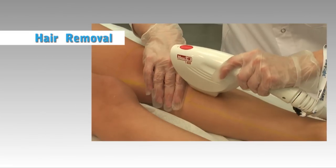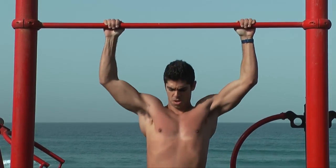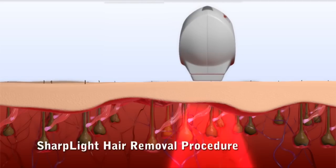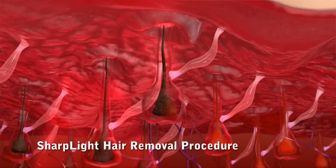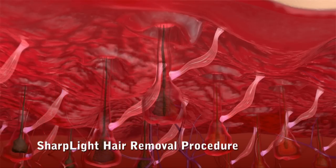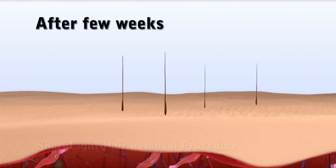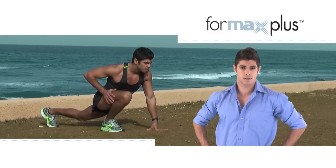The Formax Plus offers a year-round hair removal solution for different skin types, including suntan skin. Light energy is applied to the skin, absorbed in the follicle, and creates the heat that coagulates the follicle. Follicles in the active growth phase absorb the light and reach the necrosis temperature.